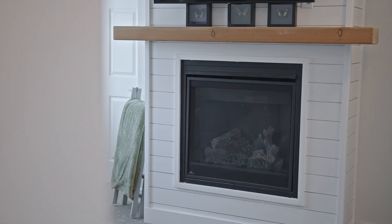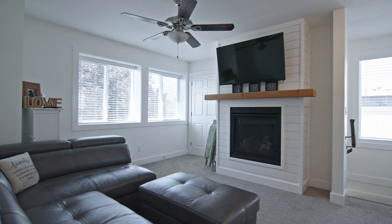At the top of the stairs, you have a large family room space. I love the detail of the gas fireplace for those cozy evenings and a large window looking out front.